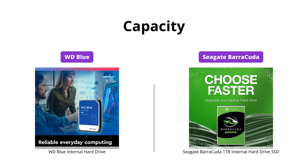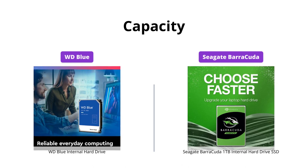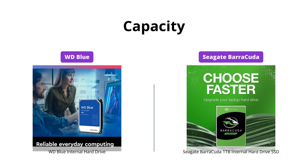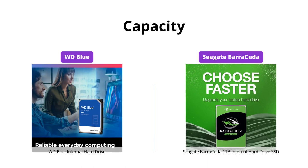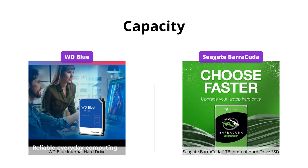Both products come with excellent storage capacity options, but the WD Blue offers more with a maximum of 6TB. On the other hand, the Seagate Barracuda goes up to 5TB. Therefore, if you need more storage space, WD Blue would be a better option for you.